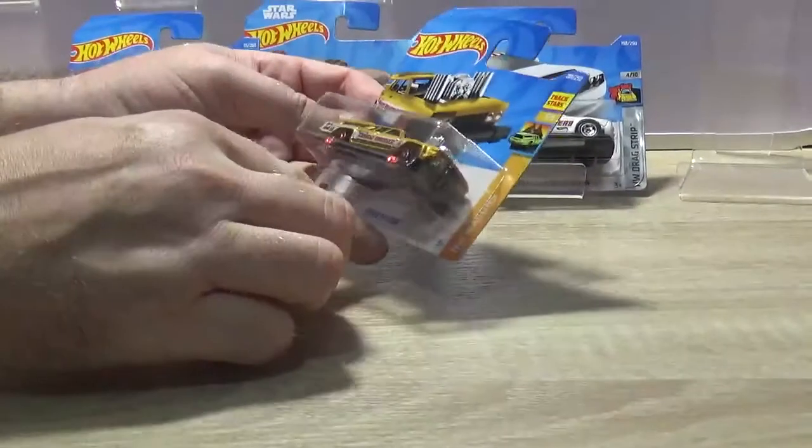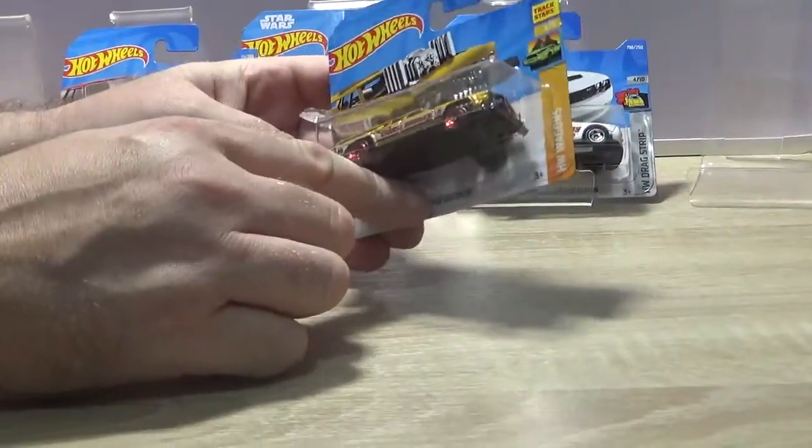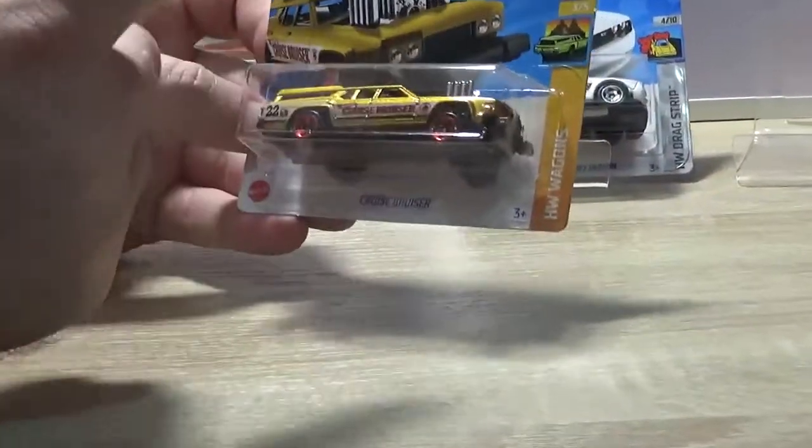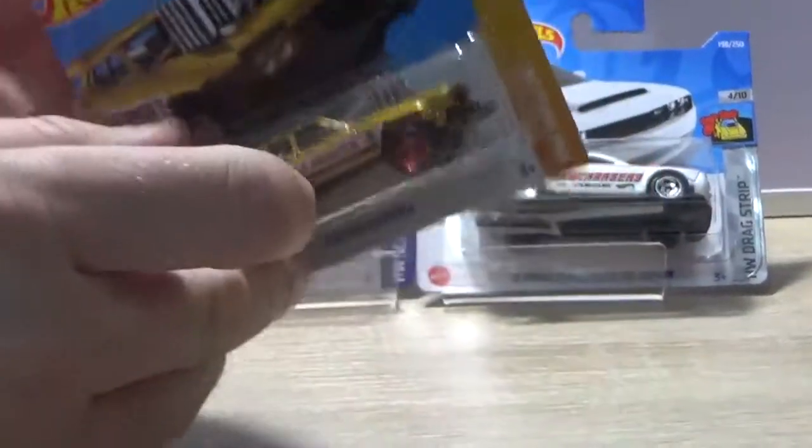That thing — the Cruise Bruiser. Novel little car. Funny to have the high part at the front and not the back. Nice car. I like the gold on it.